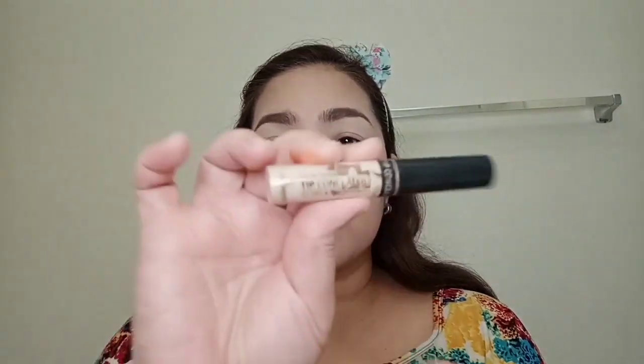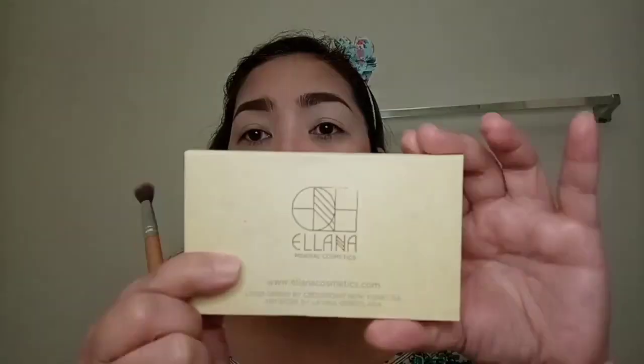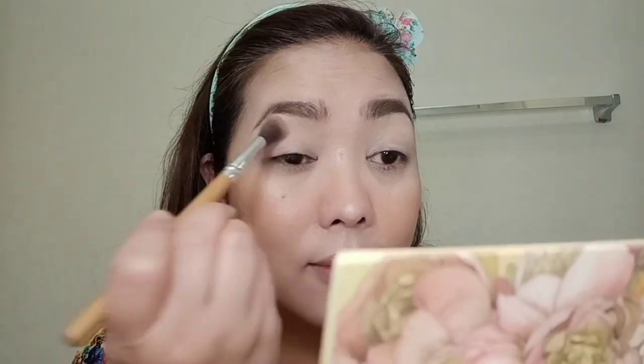To highlight the main points of my face, I will be using Maybelline's Master Strobing Stick in the shade Nude. Using the same concealer, I am going to use it as a primer for my eyes. For my eye color, I am going to use Elana Mineral Cosmetics. To set my eyes, I am simply using the powder in French Vanilla.